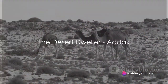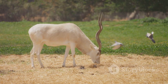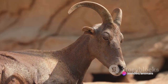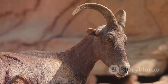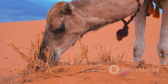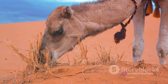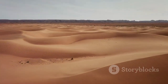Meet the Addax, an antelope that has made the desert its home. The Addax, also known as the white antelope or the screwhorn antelope, is an extraordinary creature that has perfected the art of desert living. It's a remarkable sight to behold, with its long twisted horns, a thick coat that changes color with the seasons, and a robust build that belies its graceful movements. This antelope is one of the few species that have adapted to life in the Sahara, one of the most formidable and expansive deserts in the world.